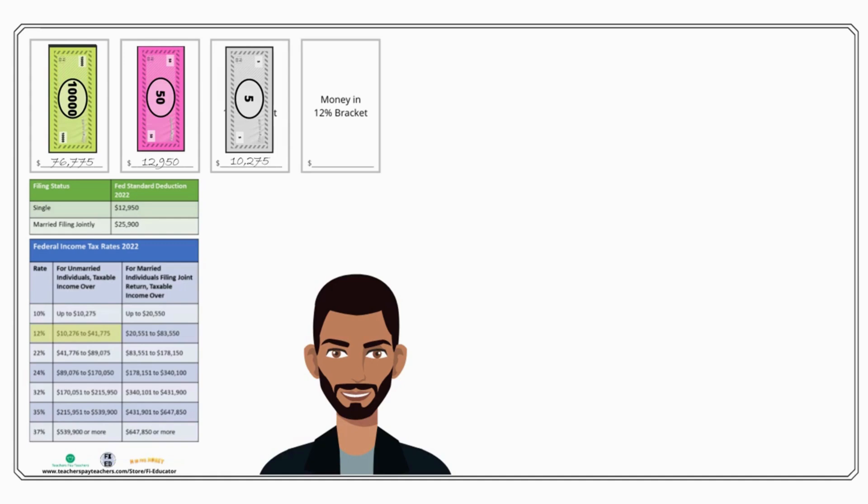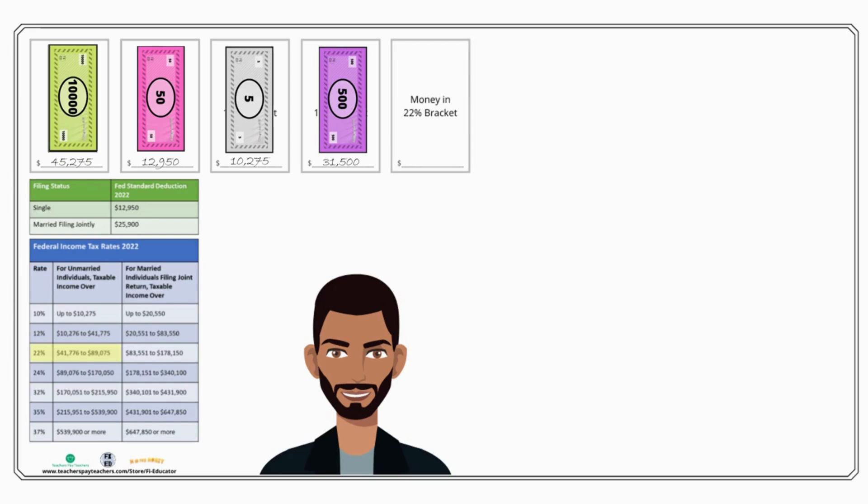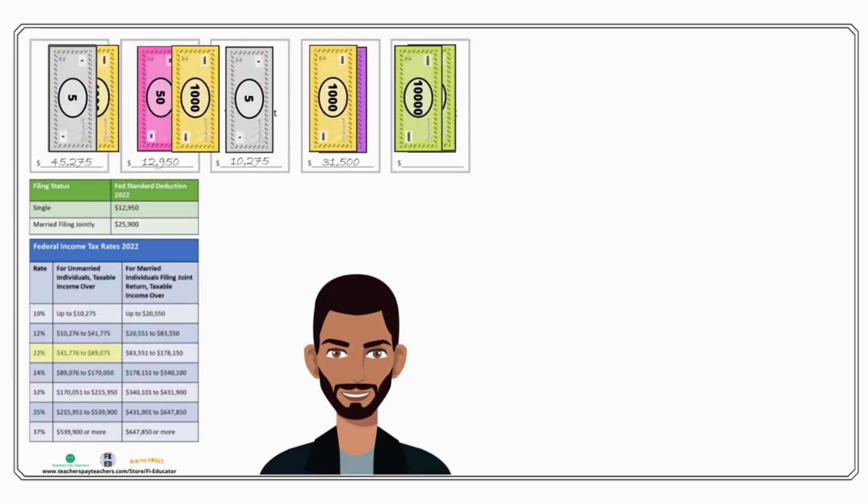The next bracket is the 12 percent bracket. You can think of this like a bucket scenario — you fill up one bucket and when it's full, it overflows into the next. The standard deduction was the first bucket; once we've made more than $12,950, the 10 percent bucket starts to fill up, and once that's filled, the 12 percent one starts. This bracket can hold $31,500, and since we still have more than that left to tax, we fill up this entire bracket. Now we have $45,275 of taxable income remaining, which goes into the 22 percent bracket. This bracket can hold more than what we have left, so all of our remaining income goes in there.